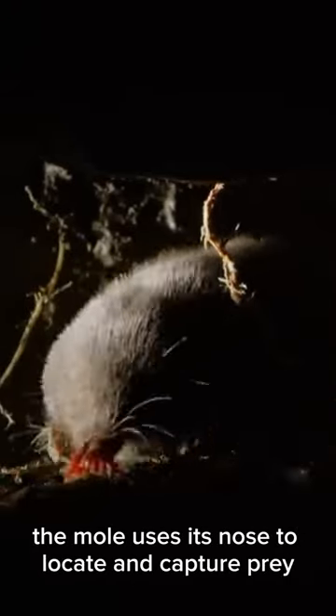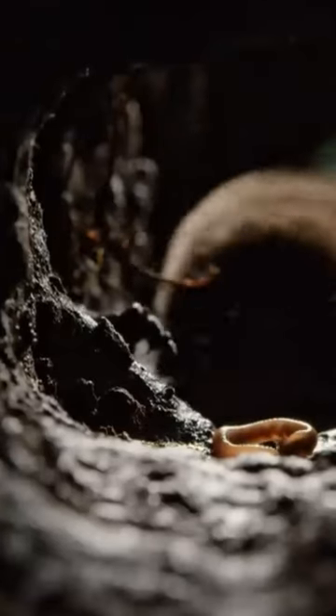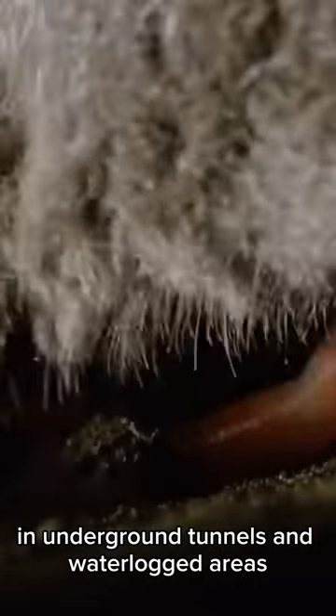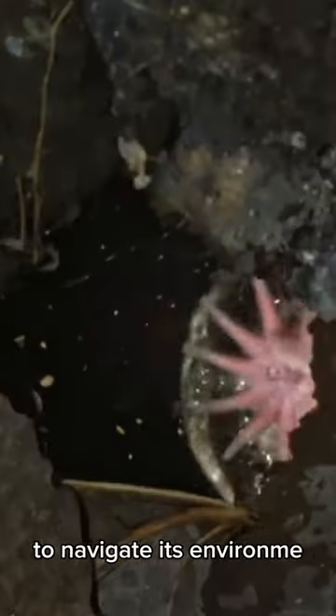The mole uses its nose to locate and capture prey, such as insects and worms, in underground tunnels and waterlogged areas. The mole also uses echolocation by producing clicking sounds and analyzing echoes to navigate its environment.